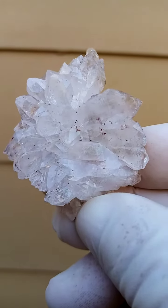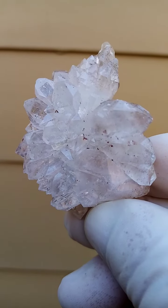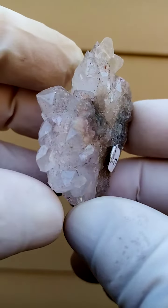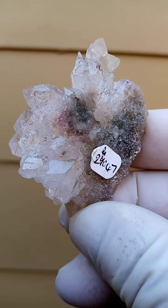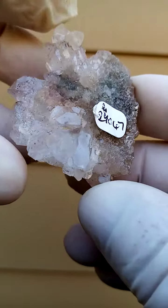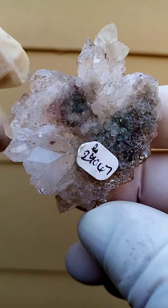There seems to be maybe a touch of amethyst in this — very, very light, very pale — but most likely a very beautiful form. And as we turn it over, we have the calcite crystals. I wonder if this is not a floater — this is actually a floater, this is how it formed in nature. It must have been sitting in thick clay when it formed.